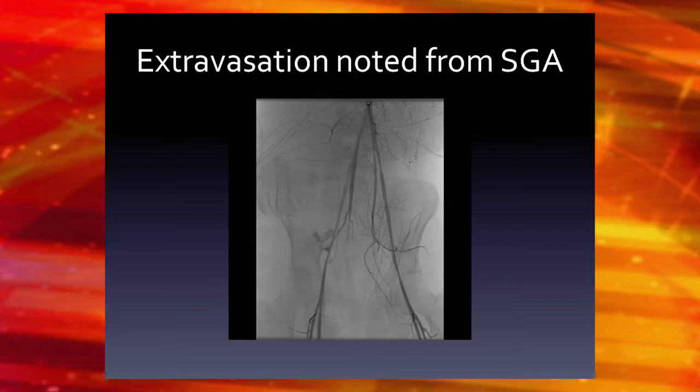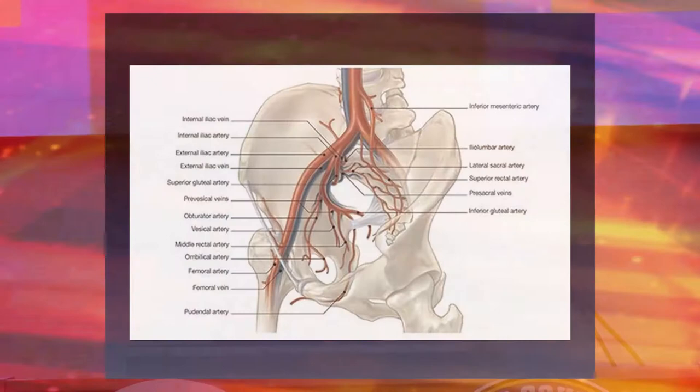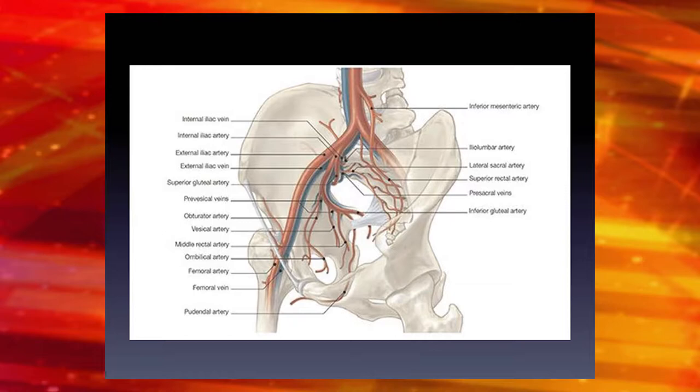This is an arteriogram done by interventional radiology on one of my patients. You can see the iliacs, the external iliac and internal iliac. There's bleeding from this vessel — that's the superior gluteal artery, probably the most commonly injured vessel with a pelvic fracture because it comes right out through the sciatic notch. A lot of pelvic and acetabular fractures have shards of sharp bone that break right there. You can't put a binder on and stop that bleeding — the only way to stop it is if interventional radiology can coil the artery.